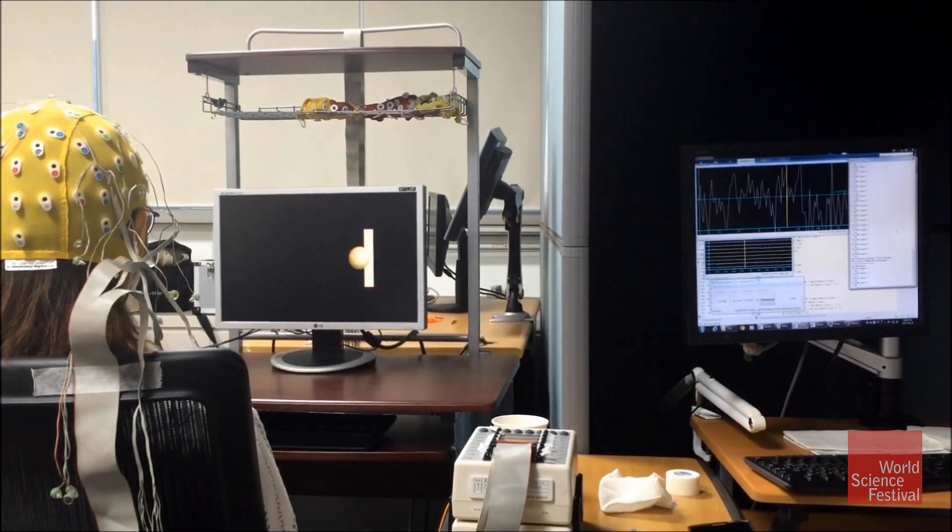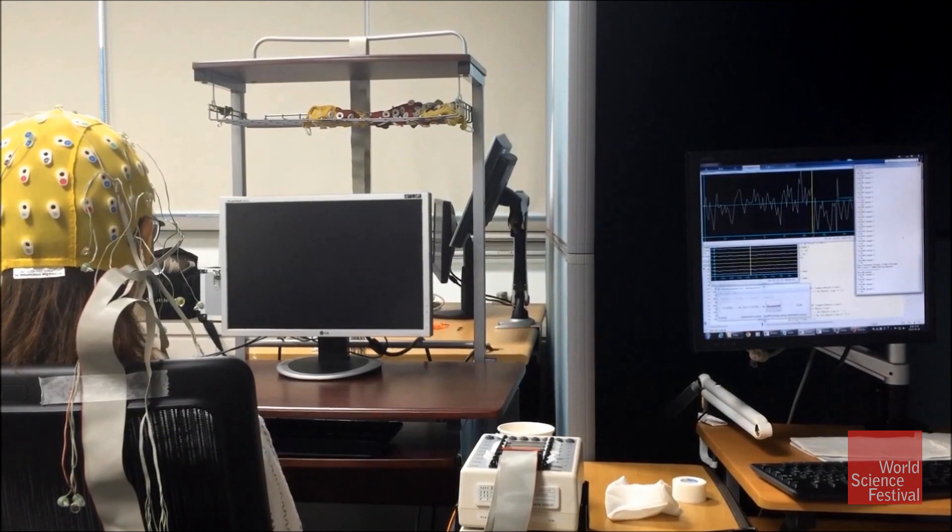EEG picks up the changes in EEG signals and determines which left or right command the senders are generating. Upon detecting that signal, we transmit the information through the Internet to another computer located about 15 miles away.